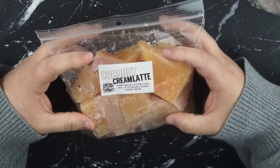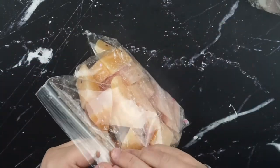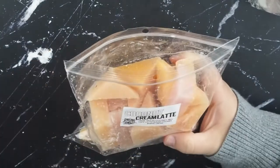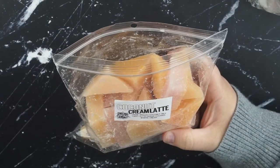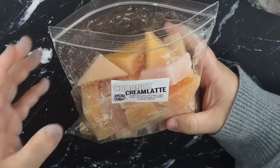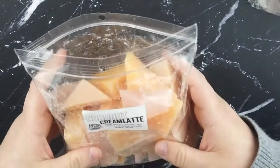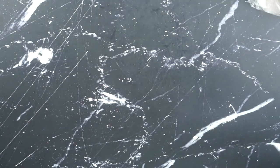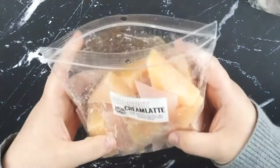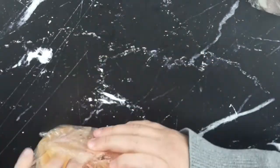This next one is coconut cream latte. It's creme brulee, coconut milk, cafe latte, sugar cookies, and whipped cream. I get all of the creme brulee, cafe latte, and then a bit of the sugar cookie, but I don't really get the whipped cream or the coconut milk. There's almost a bit of a chocolatey note to this - I'm not really sure what that's from, but I really, really do like that one.